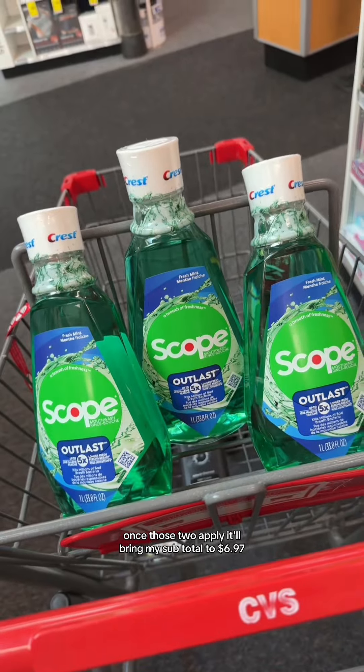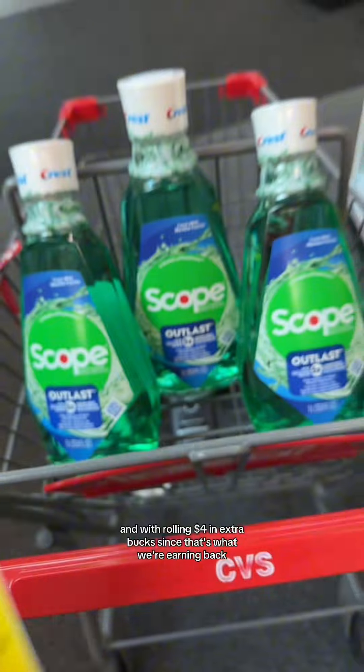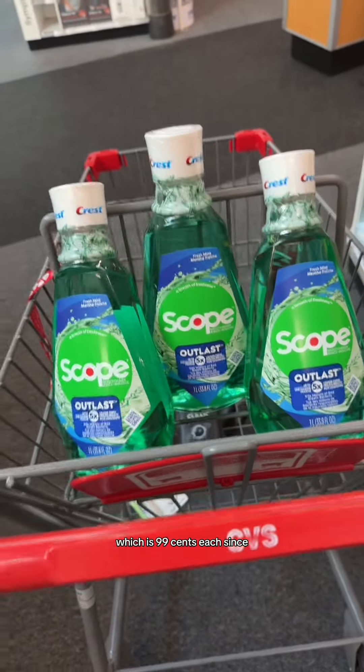Once those two apply, it'll bring my subtotal to $6.97, and with rolling $4 in extra bucks — since that's what we're earning back — makes it only $2.97 for all three, which is $0.99 each.